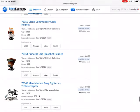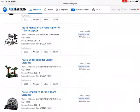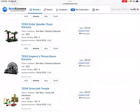We also have a couple of other sets: the Clone Commander Cody set and the Princess Leia one.